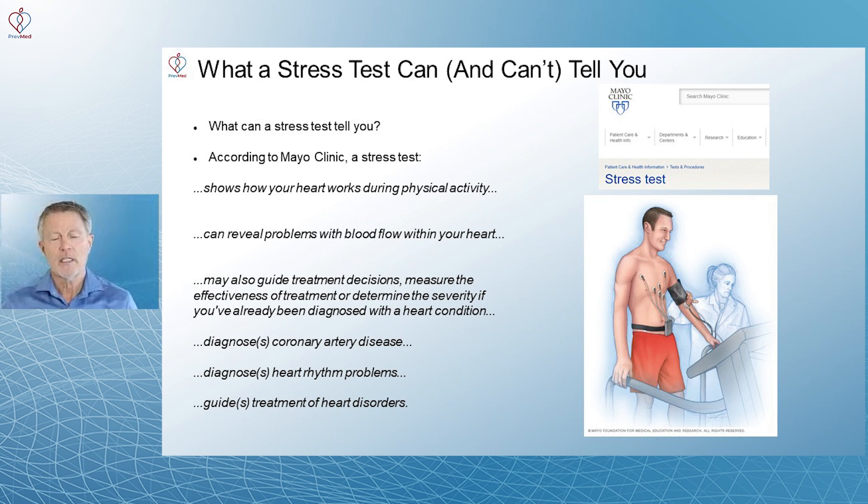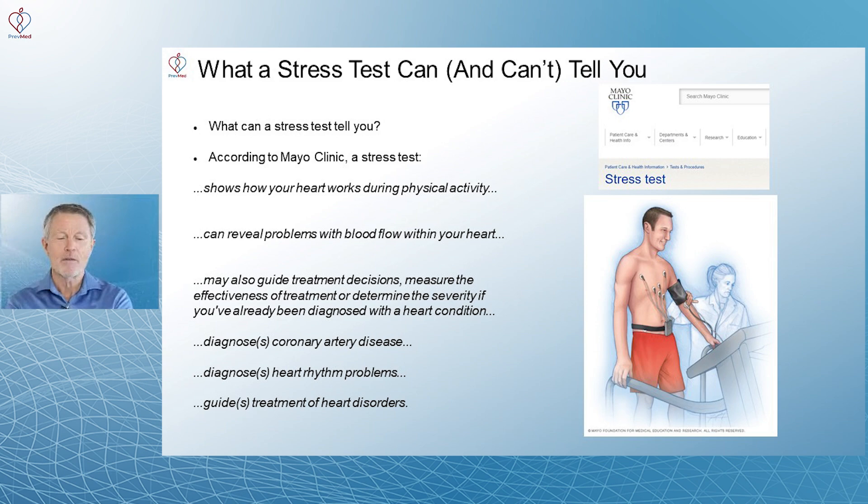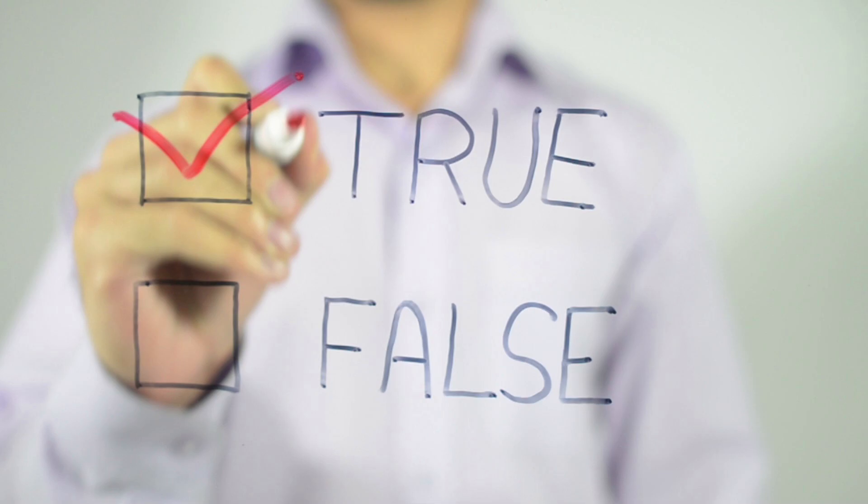So what can a stress test actually tell you? According to the Mayo Clinic: it shows how your heart works during physical activity — that's true. It can reveal problems with blood flow within your heart — that's true too. It may also guide treatment decisions, measure the effectiveness of treatment, or determine the severity if you've already been diagnosed with a heart condition — that's true as well.